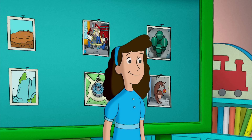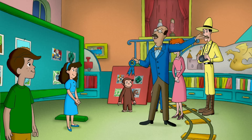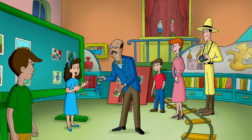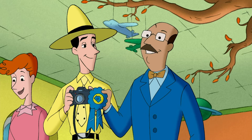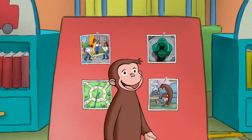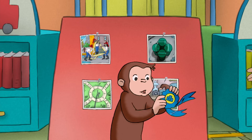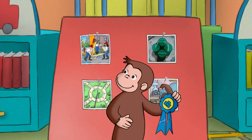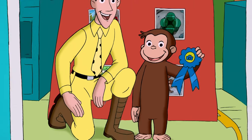For her out-of-sight pictures about out-of-sight shapes, our next award goes to Betsy! And our final award goes to George for his imaginative entry, Photos of a Monkey Taking Photos of a Monkey. George really liked taking pictures, but not as much as he liked having his picture taken with his friends.